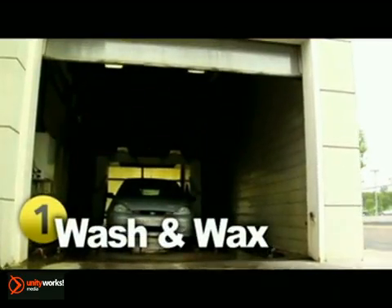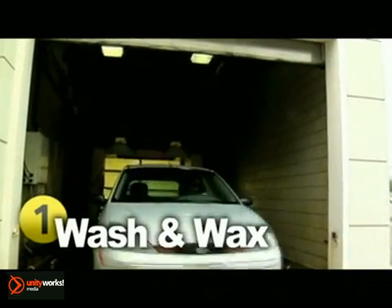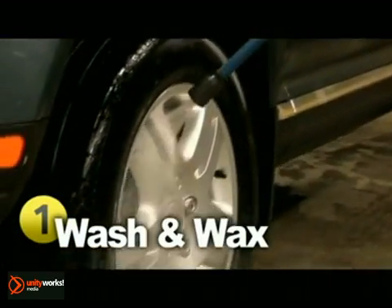Something you can do easily is to get your car washed, and we recommend you do this at least once a month. When left on too long, bugs, bird droppings, and other things can permanently stain the exterior.